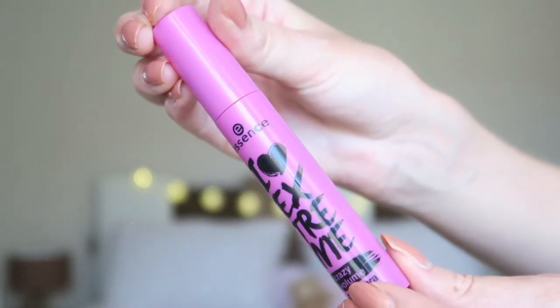Then I'm going in with my mascara — I'm using the Essence Extreme Crazy Volume Mascara. And for my lips I'm going back in with the Lip & Cheek Pure, just putting it straight on my lips. It's such a lovely nude color.